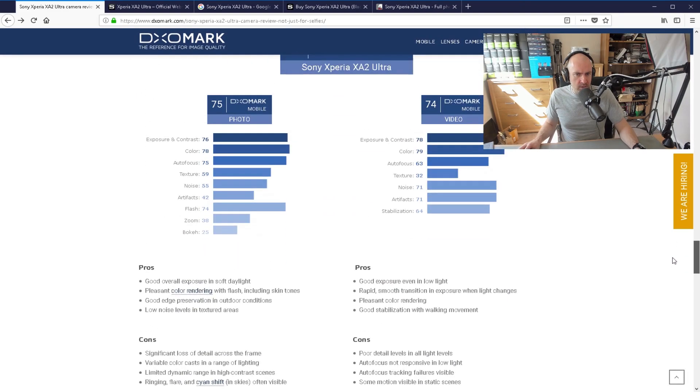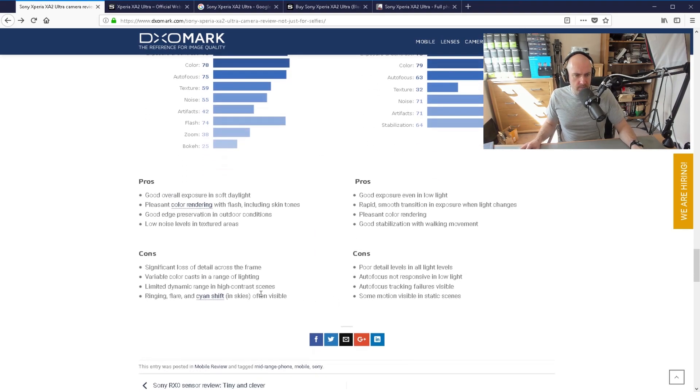If you look at the pros and cons down the bottom, it's got a 75 for photo and 74 for video. There is significant loss of detail across the frame. For video, it's saying autofocus is not responsive in low light.